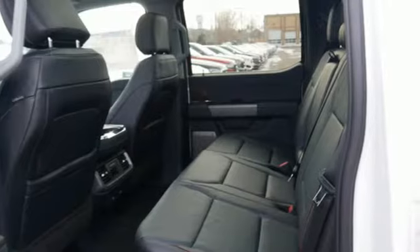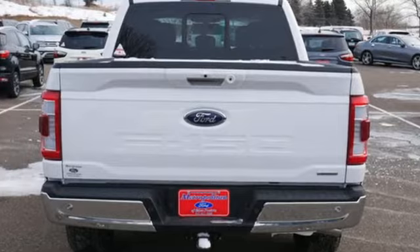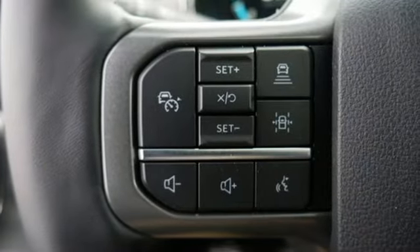It comes with great features you'll love: automatic transmission, four-wheel drive, engine auto stop-start feature, active grille shutters, streaming audio, and Wi-Fi hotspot.